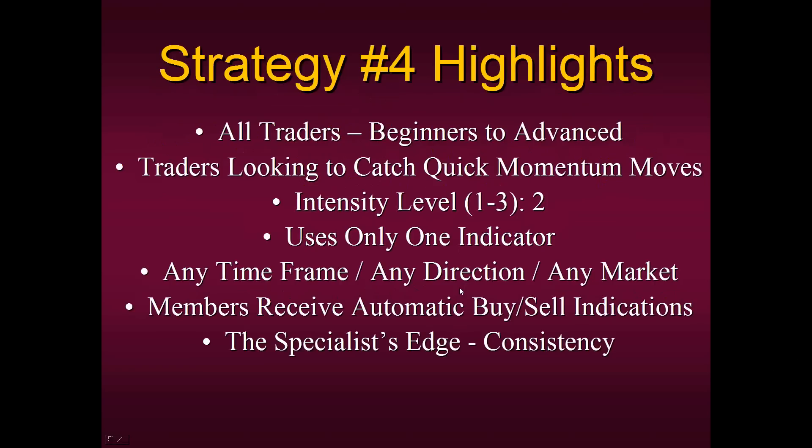We want to talk about Strategy Number Four — this is one of our most consistent strategies. It can be generating signals in any market or any time frame. It's for virtually all traders, from beginners to advanced. It's basically designed for traders looking to catch quick momentum moves — that's the way it was designed 41 years ago when I first learned about it on the floor. But you can trade it as an investor or swing trader, holding on for weeks or months. It makes no difference.